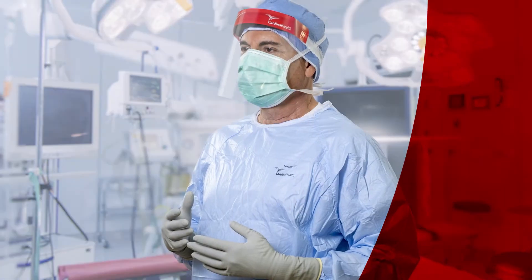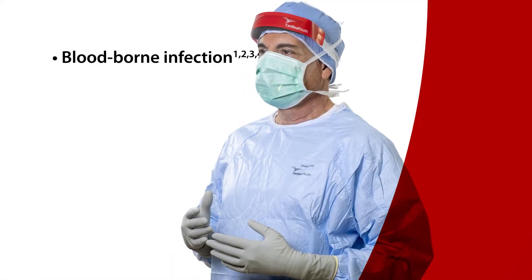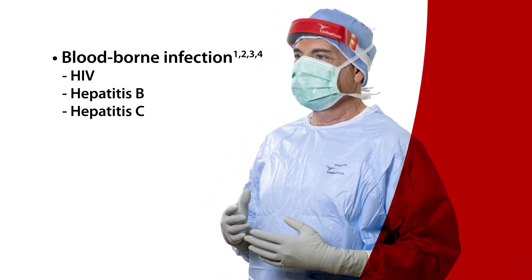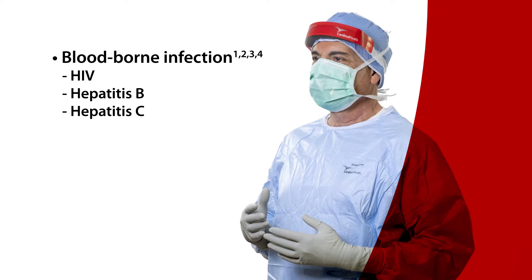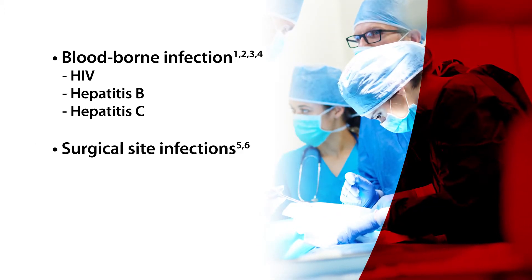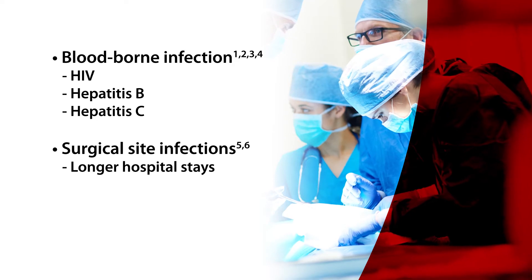That's a problem. These punctures can expose surgeons and OR staff to blood-borne infections like HIV and both the hepatitis B and C viruses. They may also contribute to surgical site infections — SSIs — for the patient.